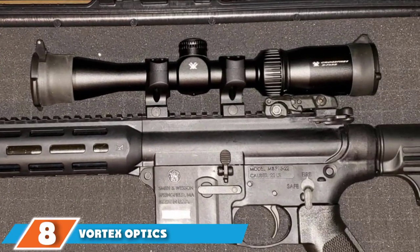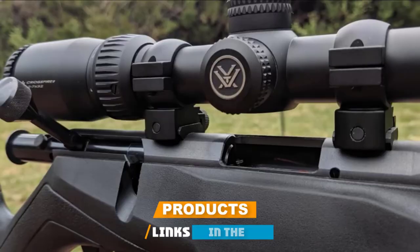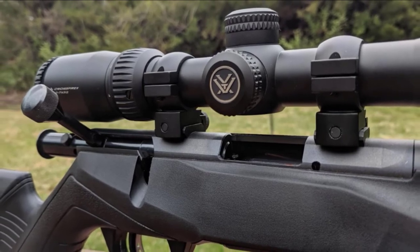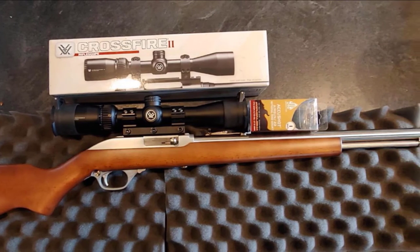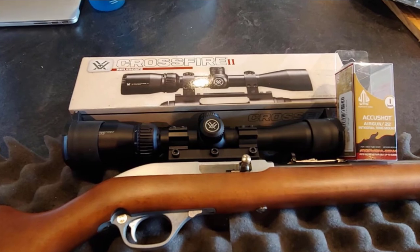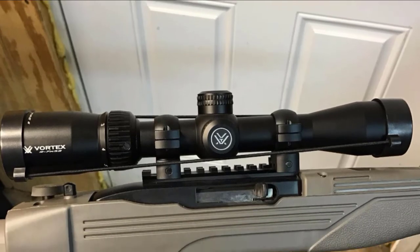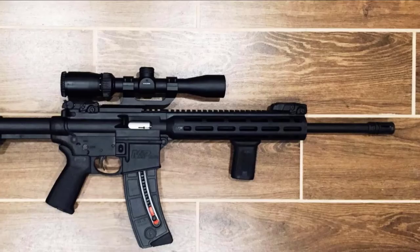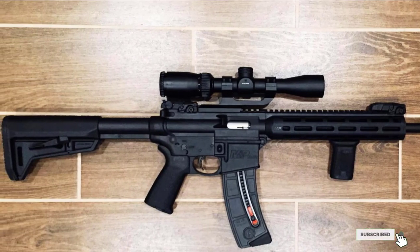The number 8 position is held by the Vortex Crossfire II Rimfire 2-7x32. Vortex Optics are well-known for their affordable, high-quality rifle scopes. Perfect for close-to-medium-range shooting, this versatile optic is ideal for varmint hunting, target shooting, and plinking. Surprisingly affordable, it comes packed with premium features and provides great value for the money. The Crossfire II Rimfire features a forgiving eyebox, a generous field of view, and a fast-focus eyepiece, making it ideal for young or inexperienced shooters needing fast, accurate target acquisition.